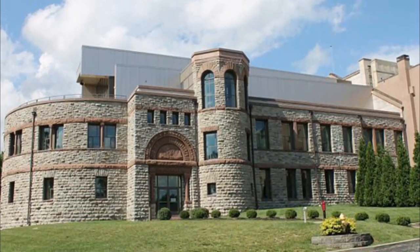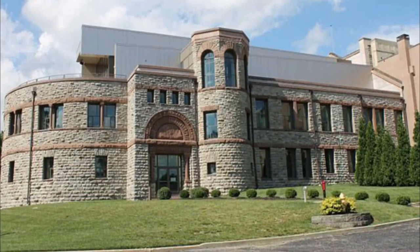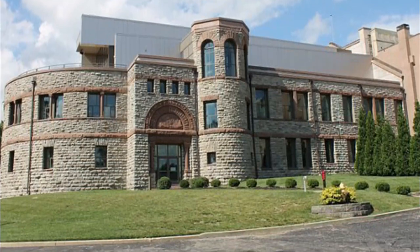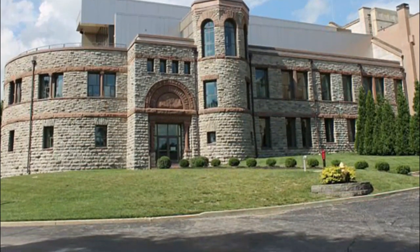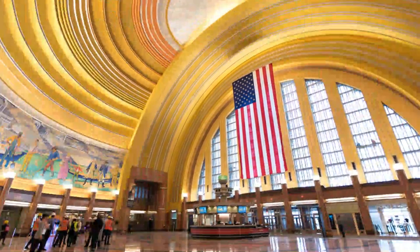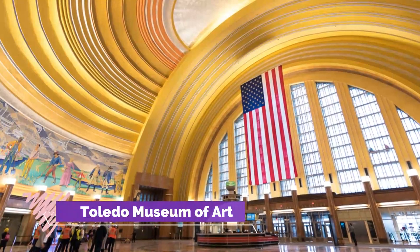Number four: Cleveland Museum of Art. The Cleveland Museum of Art is home to more than 45,000 permanent exhibits showcasing works of art from around the world, and is completely free to the public. In 2004, they acquired an ancient bronze sculpture of Apollo.